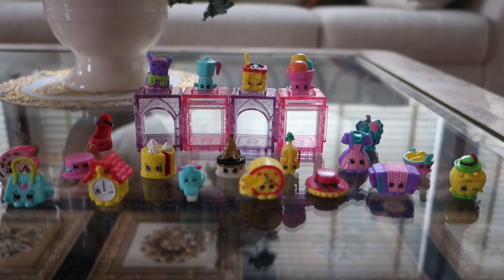That's it for us friends, thank you for watching! We are so excited to open these Shopkins Season 8 World Vacation. Hope you enjoy our video. Bye!